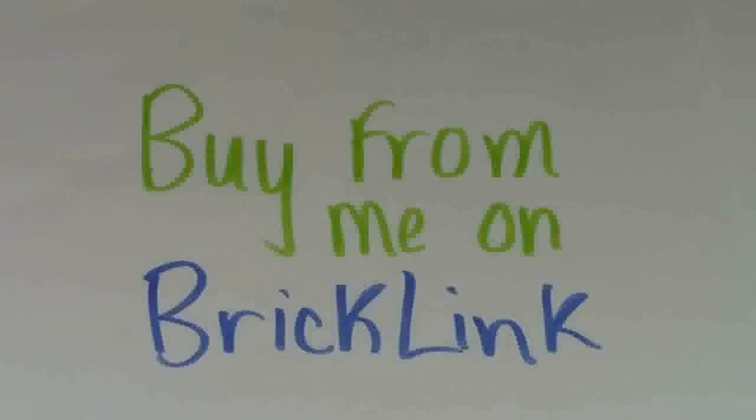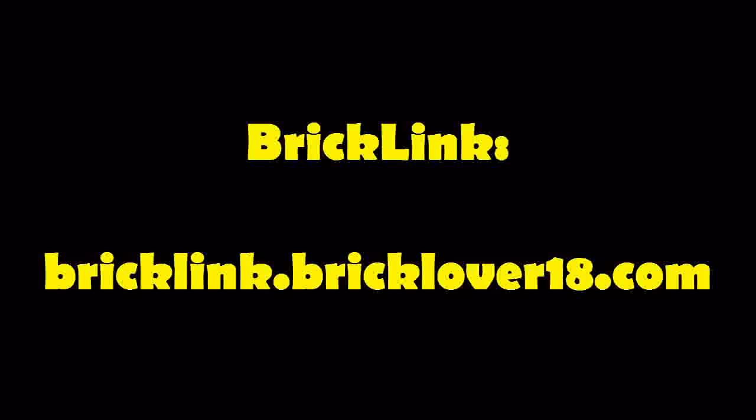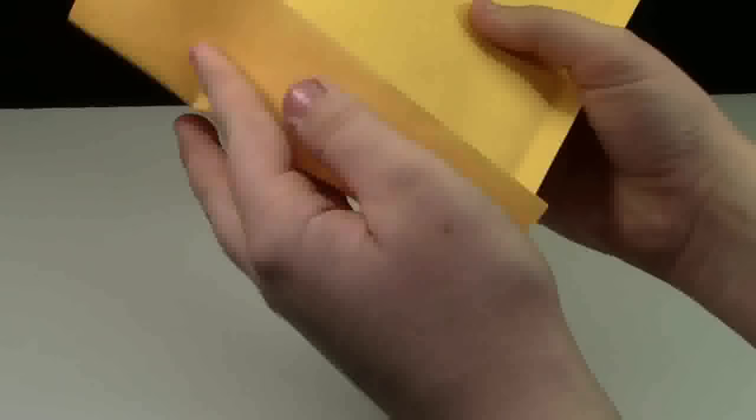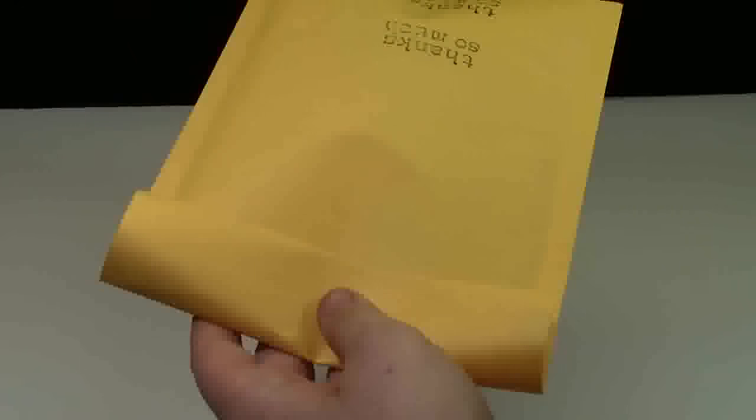Method number two would be to buy Lego from me on Bricklink or when I post certain things on Instagram. When you buy from me, you'll get a business card. This is actually a real order, not a fake one. While I put your parts in the envelope, I will also throw in a couple business cards for you, just like I do in every single order. And if you want stickers with this method, you have to let me know in the comments — please send me stickers.